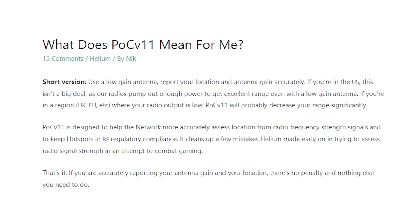Gristle King has a nice article that helps summarize this. The short version is: use a low gain antenna and report your location and antenna gain accurately. If you're in the US, this isn't going to be a big deal since US radios use the 915 MHz frequency. But for EU regions using the 868 MHz frequency, this update will significantly decrease your range, which will simply decrease your Helium mining earnings.